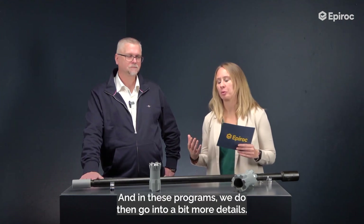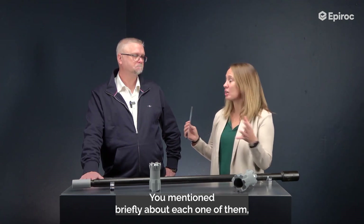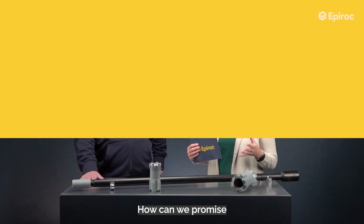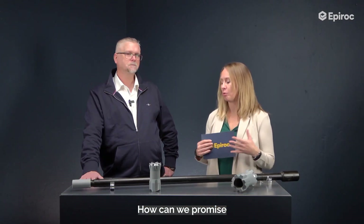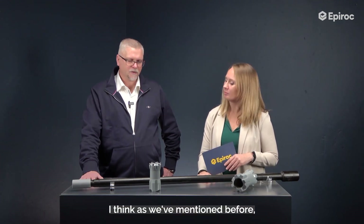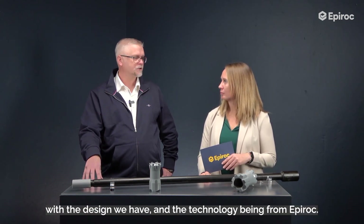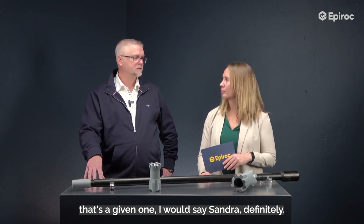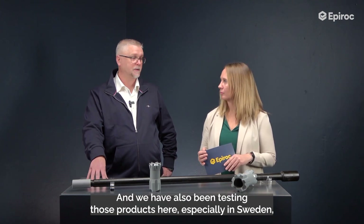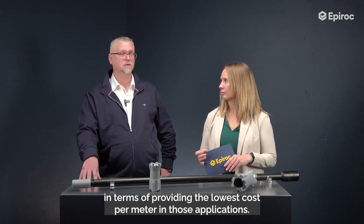In these programs we go into a bit more detail, so let's start with the first benefit: drilling economy. How can we promise our customers this is actually going to be value for money? With the design we have and the technology coming from Epiroc, plus the organization behind our products, that's a given. We have also been testing those products here, especially in Sweden, with very good results. So we are very confident in providing the lowest cost per meter in those applications.